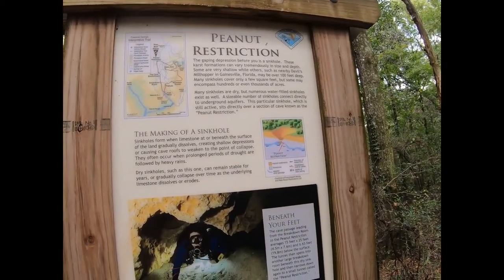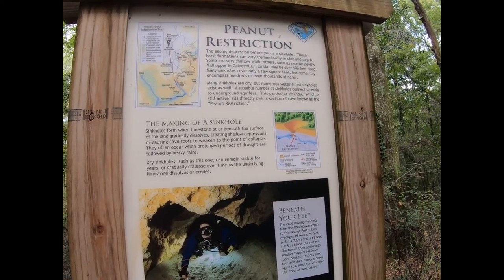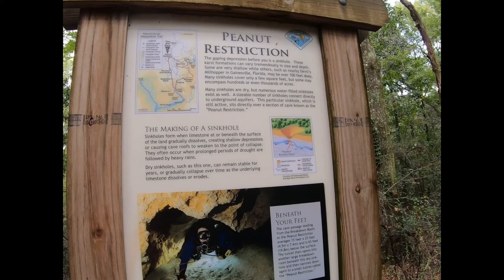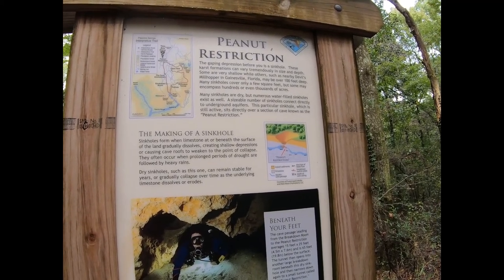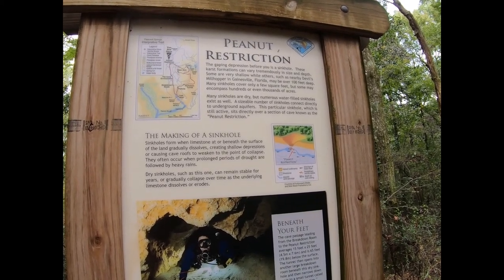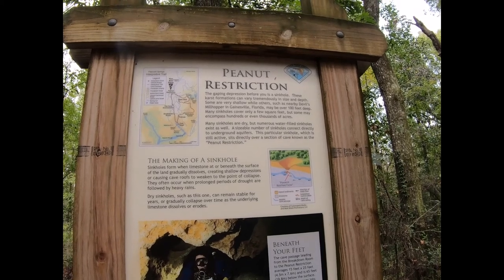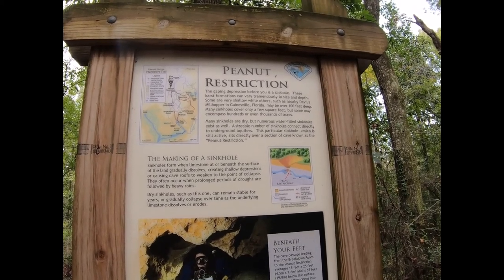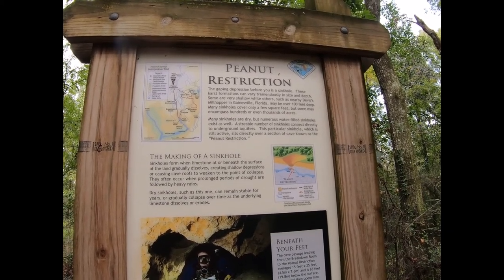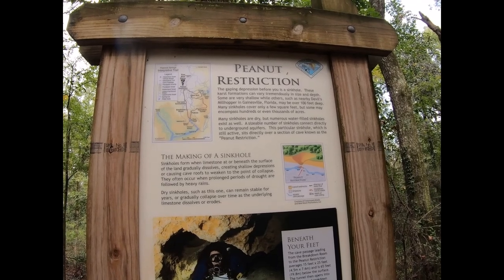The gaping depression before you is a sinkhole. These karst formations can vary tremendously in size and depth. Some are very shallow, while others, such as nearby Devil's Millhopper in Gainesville, Florida, may be over 100 feet deep. Many sinkholes cover only a few square feet, but some may encompass hundreds or even thousands of acres. Many sinkholes are dry, but numerous water-filled sinkholes exist as well. A sizable number of sinkholes connect directly to underground aquifers.